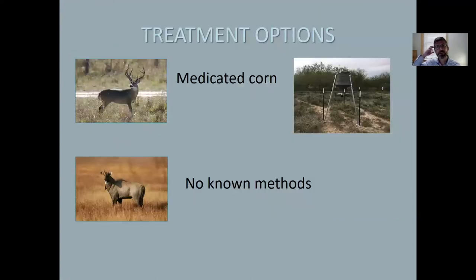Whitetail deer can be treated for cattle fever ticks using feeders filled with corn that is treated with ivermectin. However, this can only be done during the non-hunting season, and as we see near Zapata, this is not entirely effective in all areas. Additionally, there are no known methods for treating wild Nilgai as they do not typically use feeders like deer do.